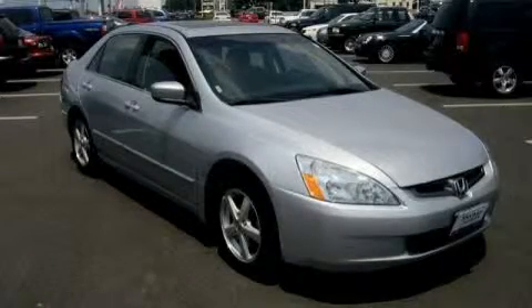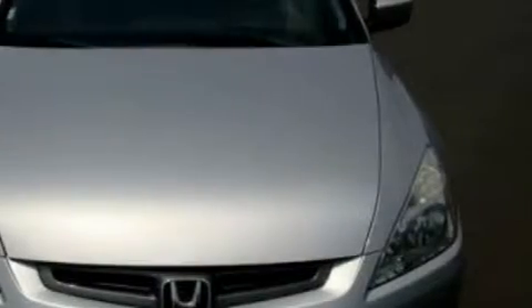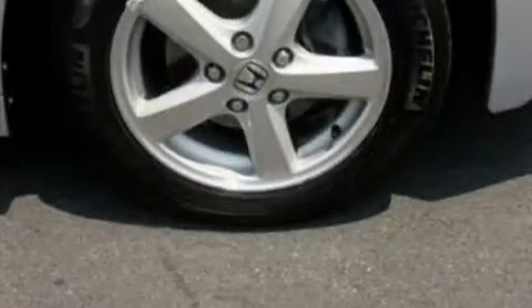This is a 2003 Honda Accord. It features a 2.4-liter, four-cylinder engine and an automatic transmission. With an EPA estimated rating of 33 miles per gallon on the highway, this vehicle does not compromise its fuel efficiency for size, comfort, or fun.